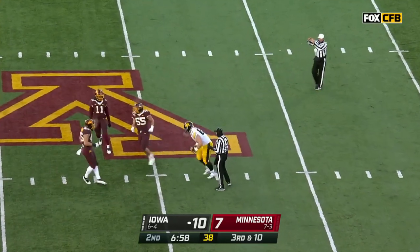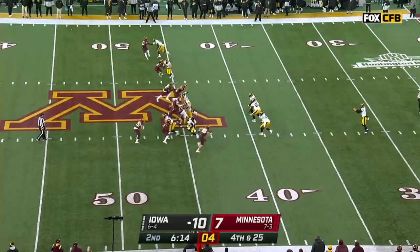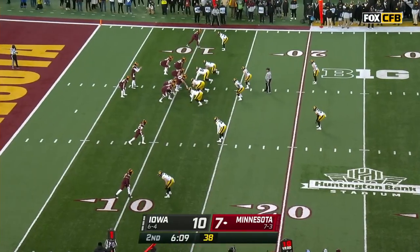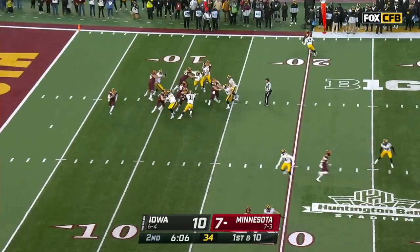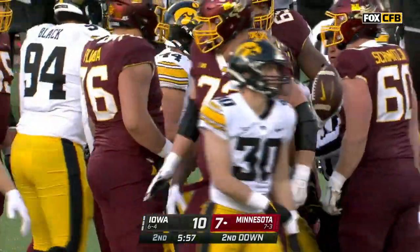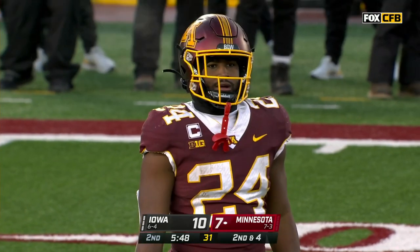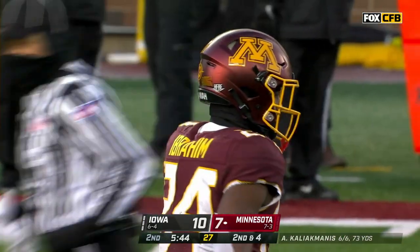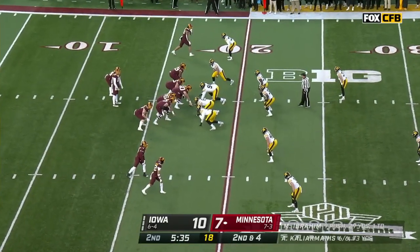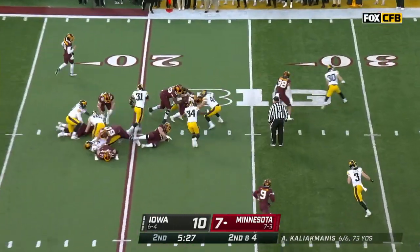That ball was knocked away at the line of scrimmage. Ibrahim getting ahead. You can see Fennessy appeared to be okay as they were carting him off — for precautionary measures, he'll go through concussion protocol. So, Ibrahim broke the Gophers' single-season rushing touchdown record — he was tied with Gary Russell. His 52nd career rushing touchdown is already more than second place Daryl Thompson, who is the single-season rushing record owner here at Minnesota. Ibrahim is a little under 400 yards away from breaking that record.